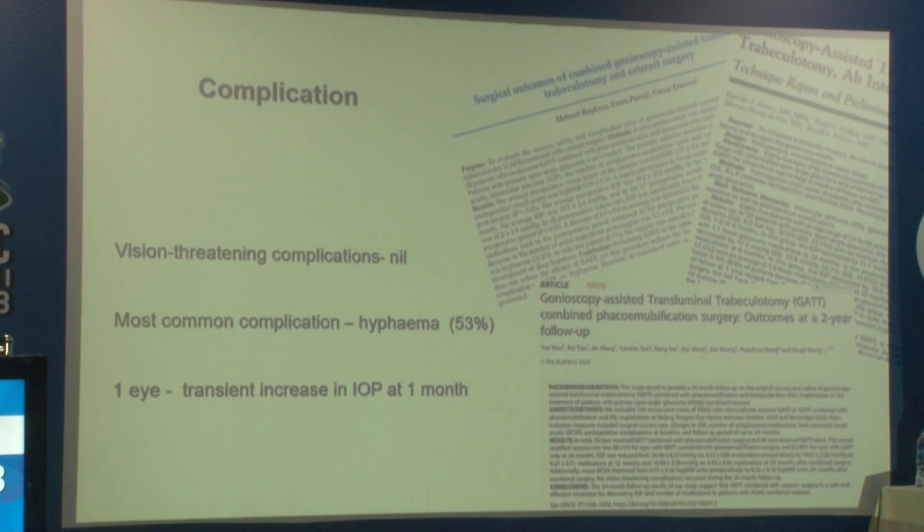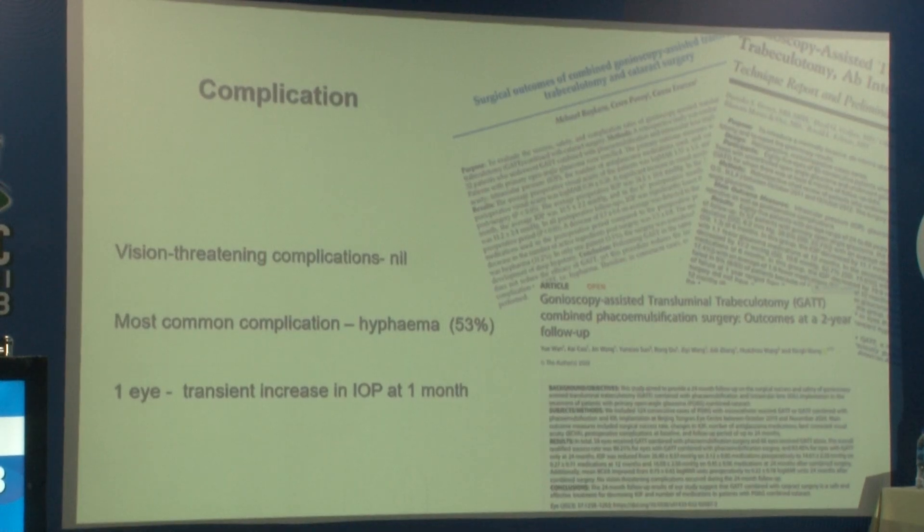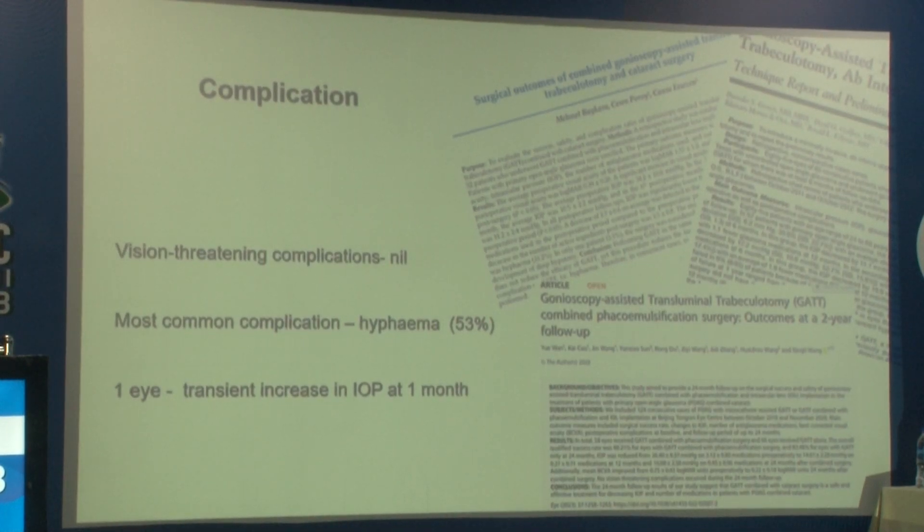Regarding complications, no major vision-threatening complications were noted in any of our eyes. The most common complication was hyphema, which was grade 1 and self-limiting. One eye alone had a transient intraocular pressure rise at the end of one month, most probably because of a steroid response.